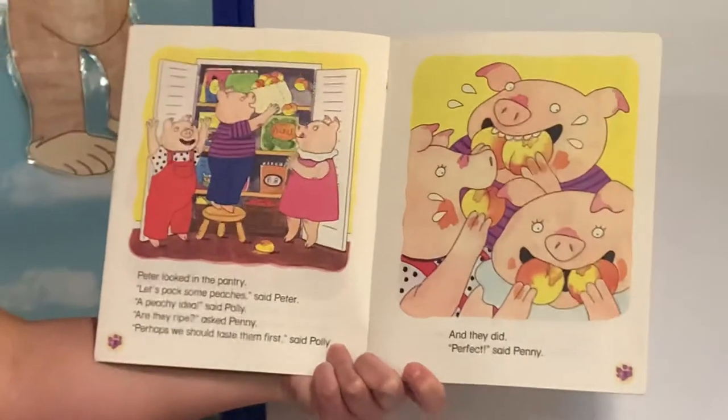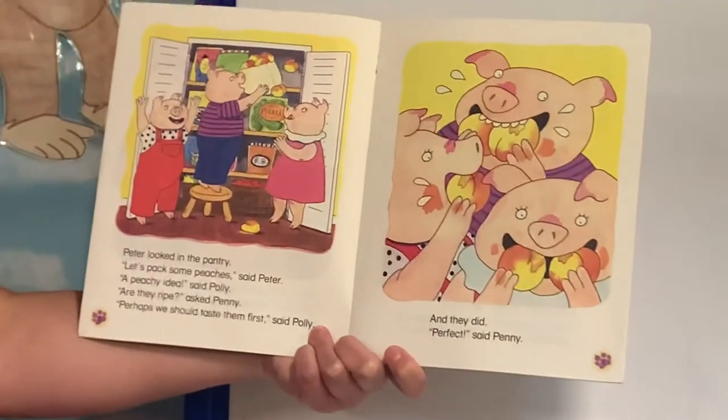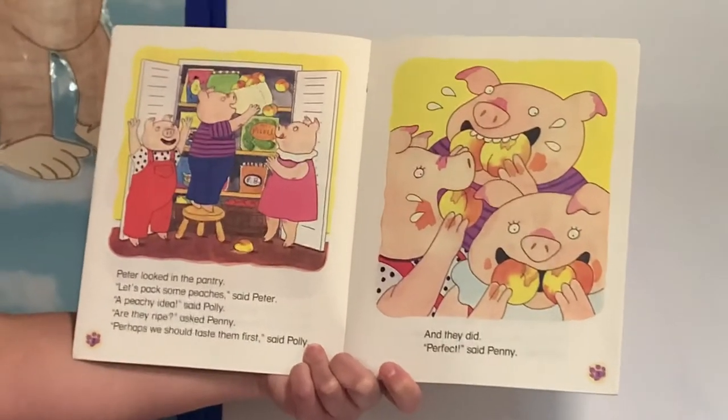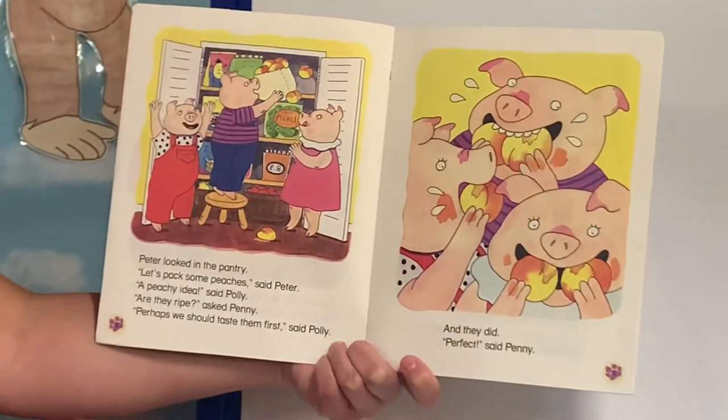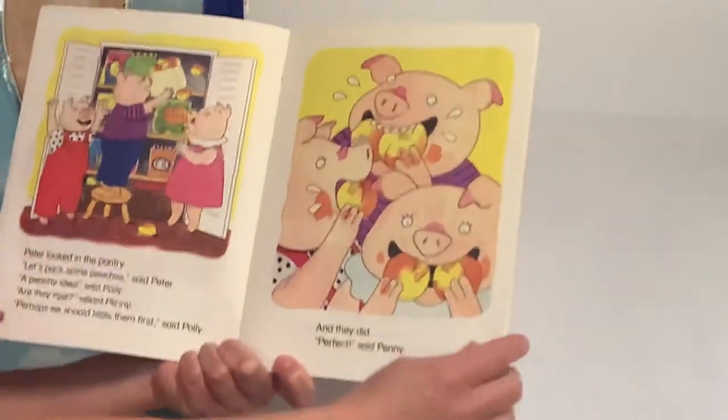Peter looked in the pantry. Let's pack some peaches, said Peter. A peachy idea, said Polly. Are they ripe? asked Penny. Perhaps we should taste them first, said Polly. And they did. Perfect, said Penny.